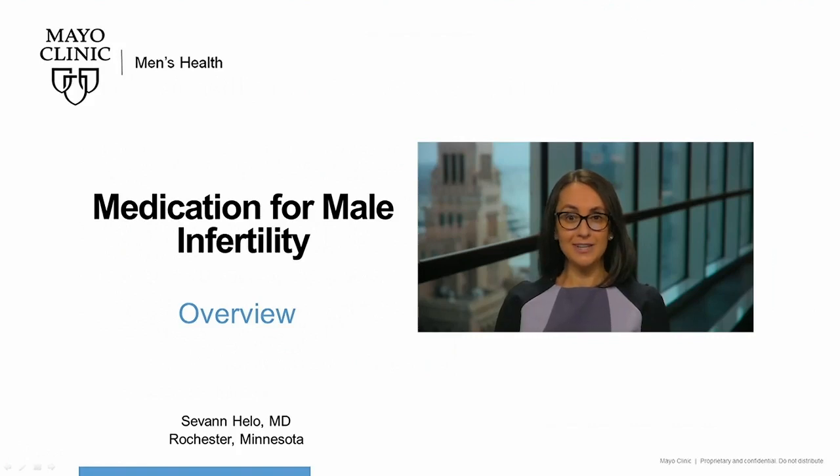Hi, my name is Dr. Savan Hilo, Head of Male Infertility at the Mayo Clinic in Rochester, Minnesota. In this Mayo Clinic Men's Health Moment, I'll discuss medications used to treat male infertility. I hope that you'll find this video useful.